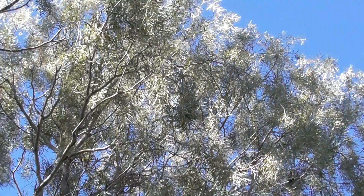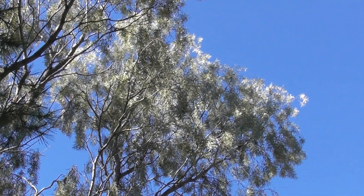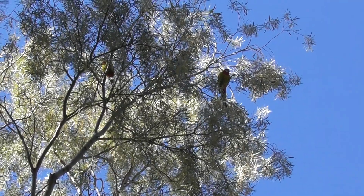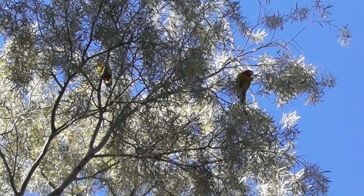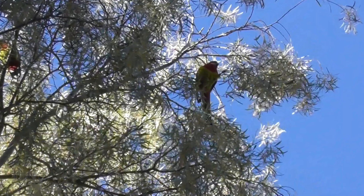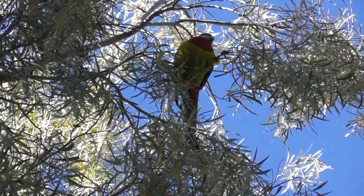There are other birds up there. I was wrong — there are still parrots up there in the foliage. Look, there's two rosellas. They're all hidden amongst the foliage.